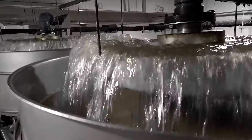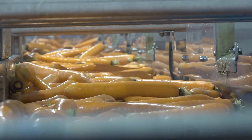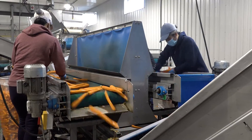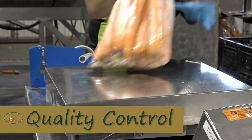The carrots are hydro-cooled, then graded by our sorter. Through our grading process, we have various quality control stations where carrots are inspected and the weights of the bags are checked.